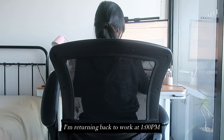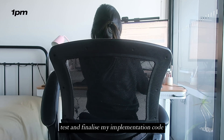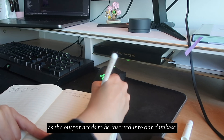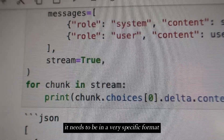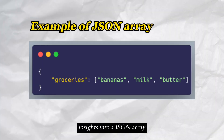I'm returning back to work at 1pm for an uninterrupted few hours to debug, test and finalize my implementation code. As the output needs to be inserted into our database it needs to be in a very specific format, so I've been working hard to get my dynamically generated insights into a JSON array.